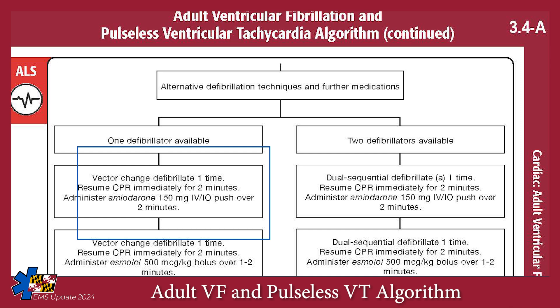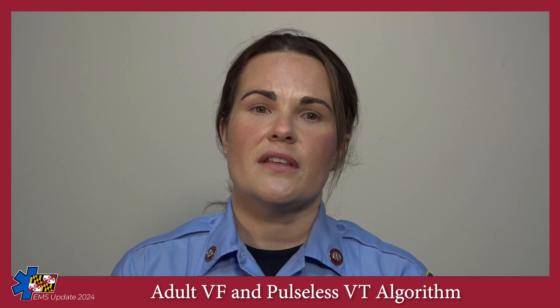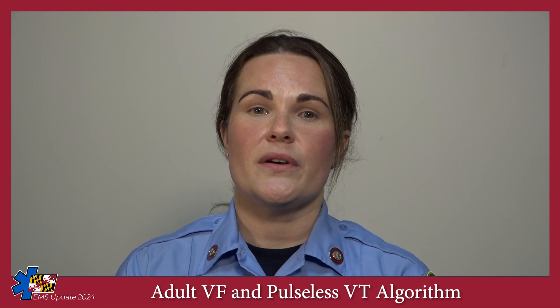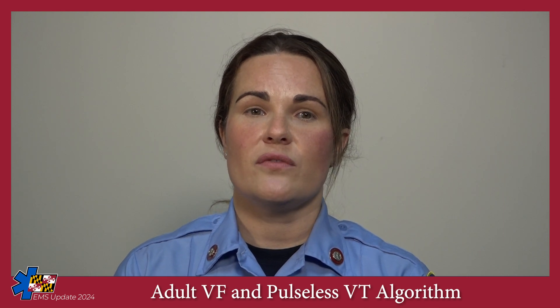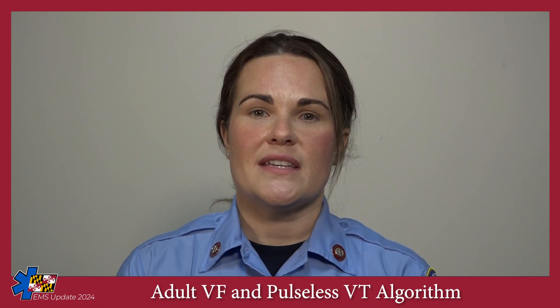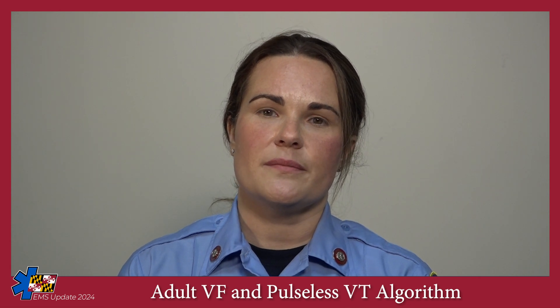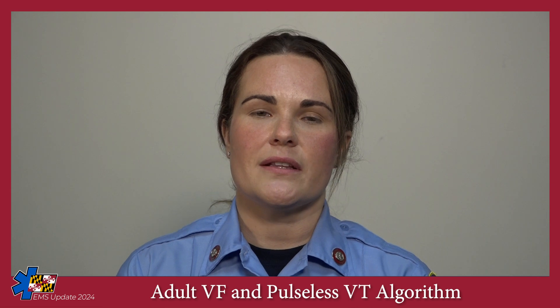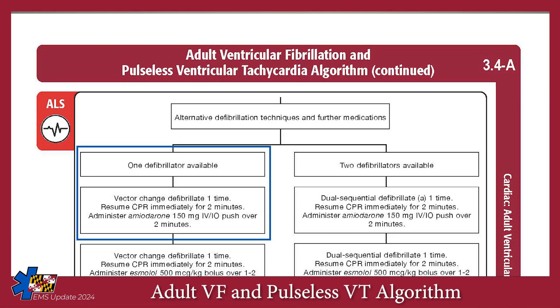If you only have one defibrillator, proceed with vector change defibrillation. In standard defibrillation, the pads are typically in the anterior-lateral position. Apply a second set of pads in the anterior-posterior positioning and use this new positioning for the fourth and subsequent defibrillations. If the first set of pads was applied in the anterior-posterior position, then the second set should be placed in the anterior-lateral position. Correct pad placement is imperative; otherwise, the defibrillation is unlikely to be successful. After the fourth defibrillation, administer 150 milligrams of amiodarone IV-IO over two minutes.